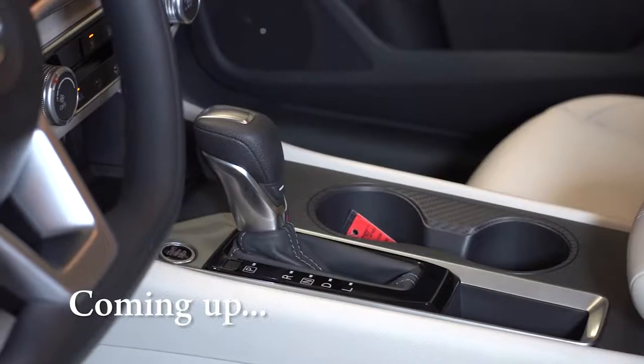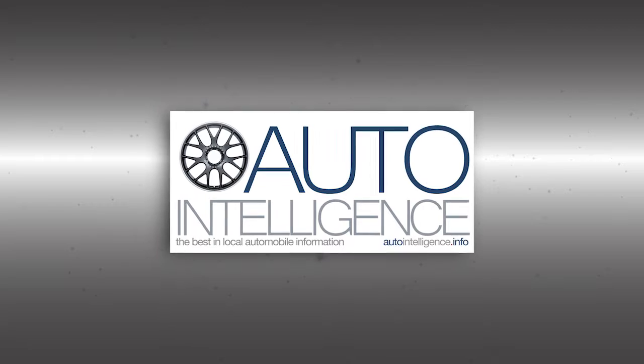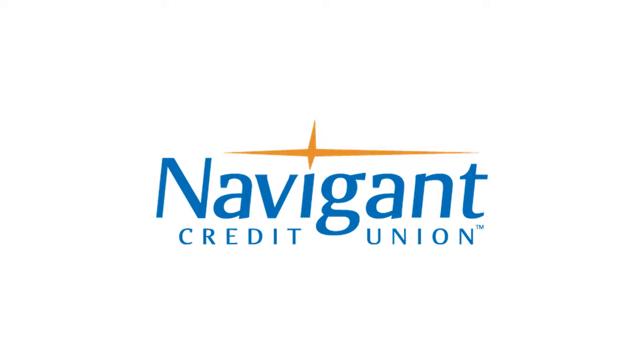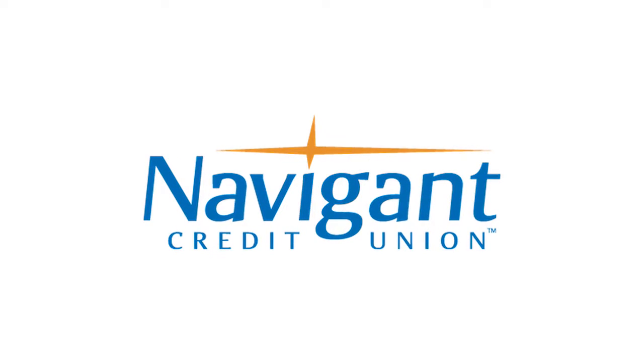Next up, we get a look at the new Nissan Altima. You're watching the Auto Intelligence Auto Show. The official auto loan provider of Auto Show TV is Navigant Credit Union for all your new, used, and classic car and truck financing needs.